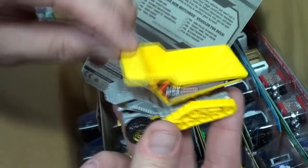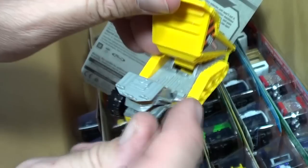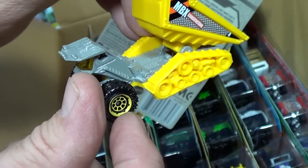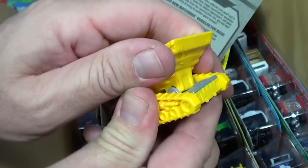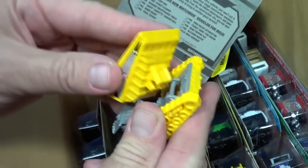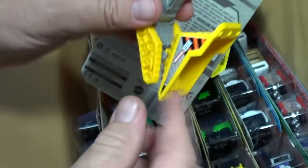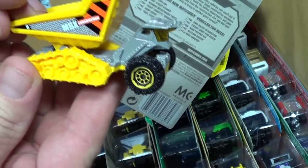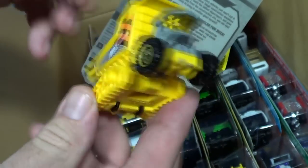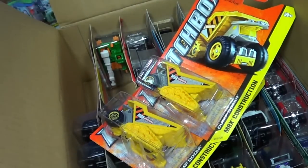Matchbox is easier to open on the bottom, Hot Wheels easier to open on the top. The dump bed snaps on pretty good — some other tipping construction vehicles the thing pops off pretty easy, but this one has a good snap to it and pops right back on. That's pretty neat.